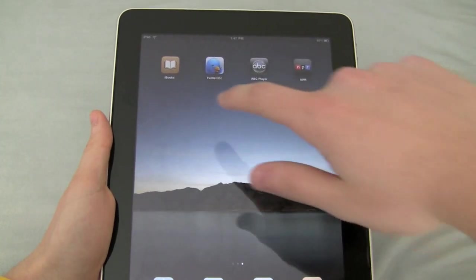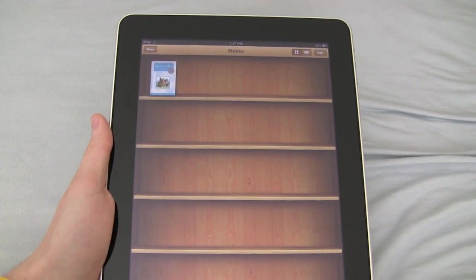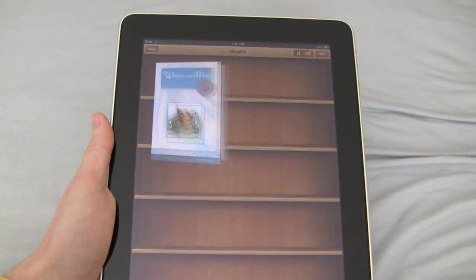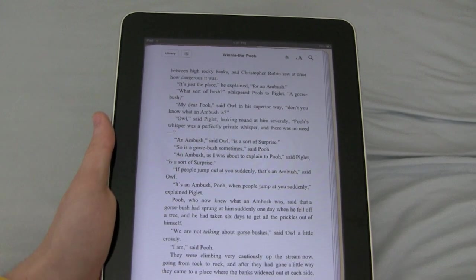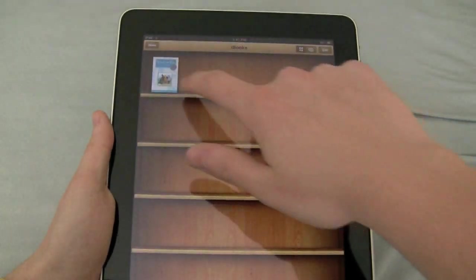So let's launch the iBooks app and I'll show you what this reader is all about. You can sync any books you want in a DRM-free EPUB format and they'll show up here in the library. You get Winnie the Pooh for free when you download the app. Here are your controls — you can go to your library and see all of them.